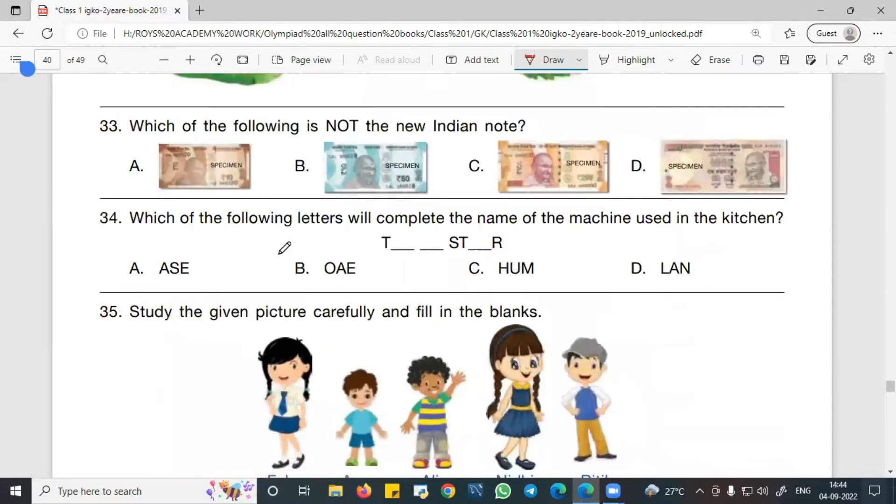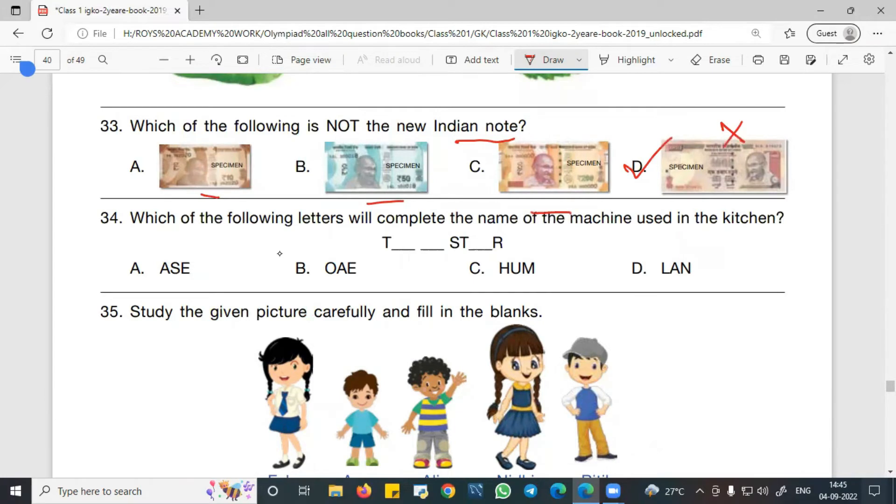Question 33 asks: which of the following is not a new Indian currency note? The other options shown are new currency notes, but D is the right answer because after demonetization in 2016, that note became obsolete and is no longer a valid new note.